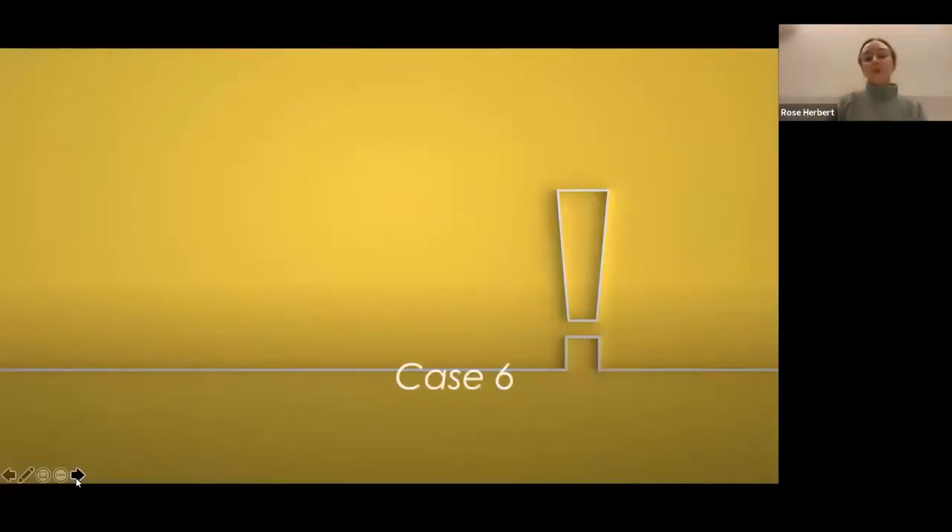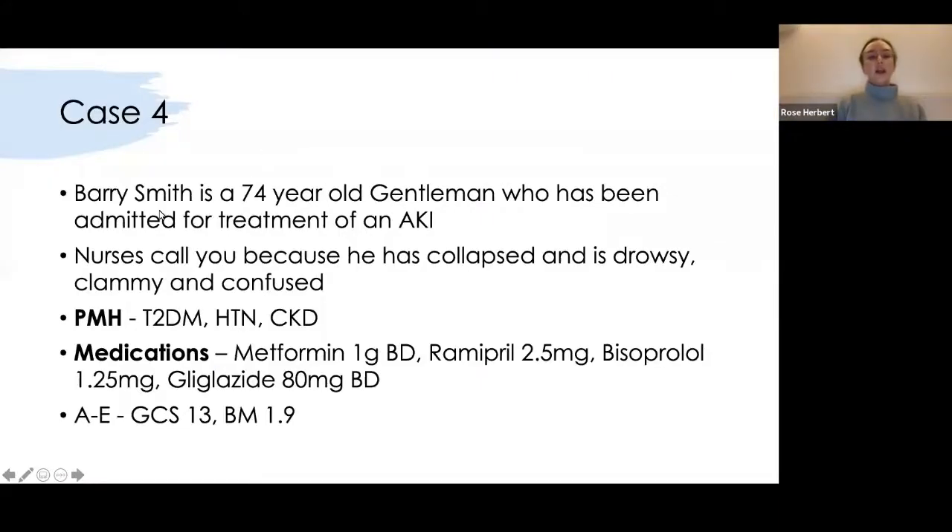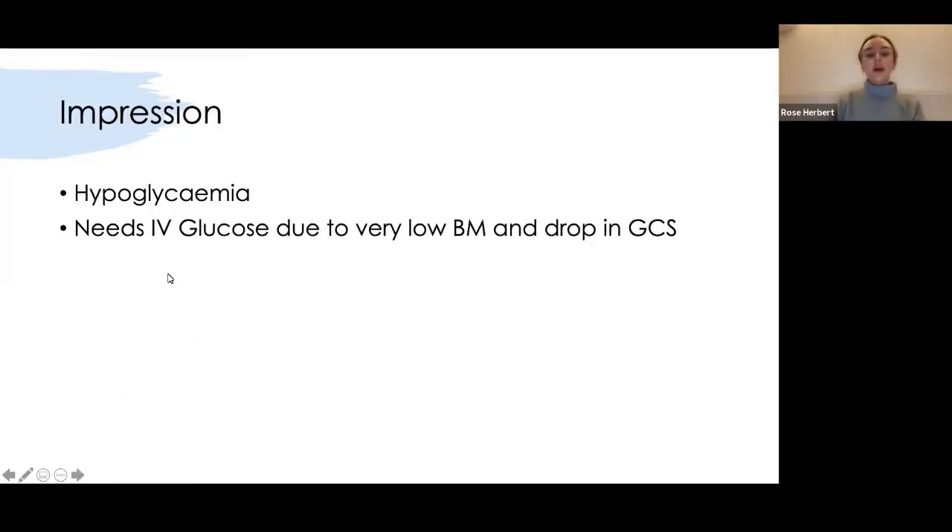On a similar theme, Barry Smith is a 74-year-old gentleman previously admitted for AKI. The nurses call because he's collapsed and is drowsy, clammy and confused. He's a type 2 diabetic, hypertensive, with CKD, taking metformin 1g BD and gliclazide for his diabetes. His GCS is 13 and his BM is 1.9 — he's very hypoglycaemic. The reason he's collapsed is because he's hypo.